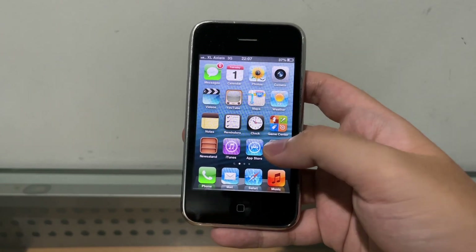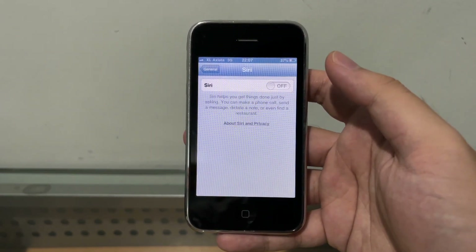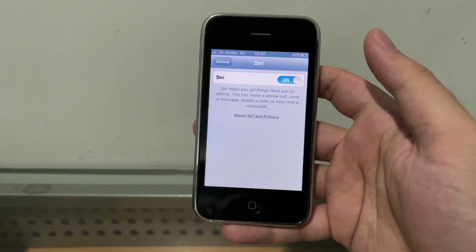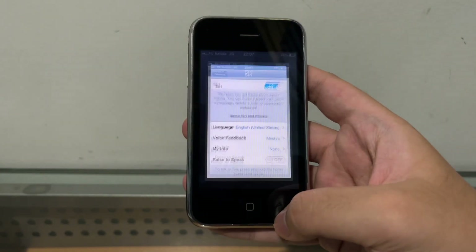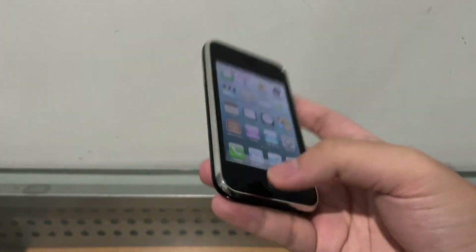Once all that is installed, we're gonna turn off the phone and restart it. And there you go — now all you have to do is go to Settings, General, and there you go — you turn it on, Enable Siri. Now let's see if Siri works on the iPhone 3GS.